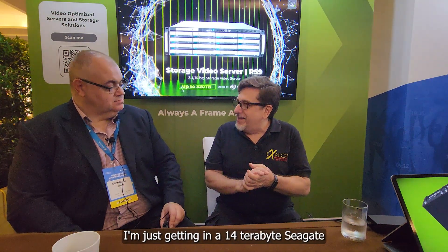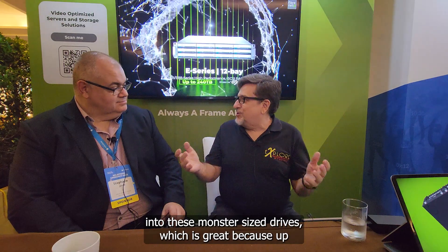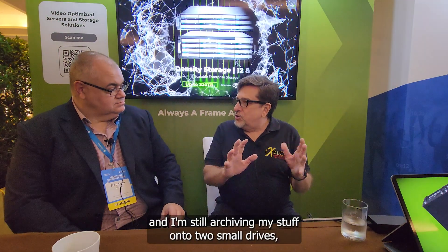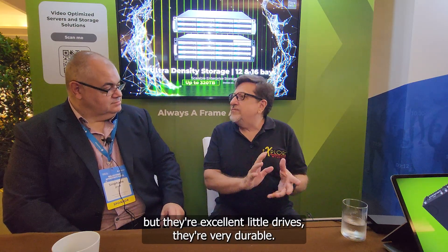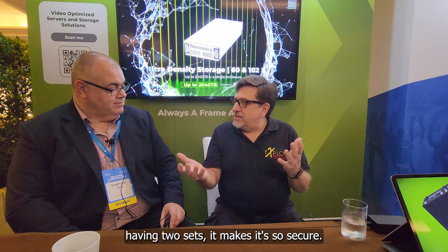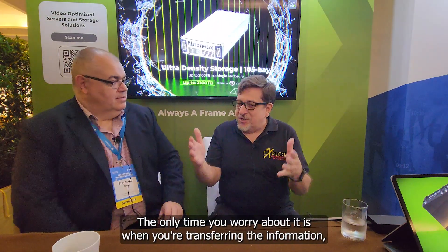I'm just getting in a 14TB Seagate IronWolf Pro today and I'm going to start transitioning to these monster-sized drives. Up until now, five terabytes has been the biggest size I've used. I'm still archiving onto two smaller drives — they're very durable — and knock on wood, I haven't had any crashes. Having two sets makes it so secure; the only time you worry is when you're transferring, because both drives are hooked up at the same time.